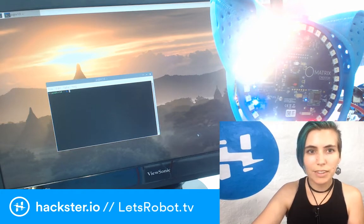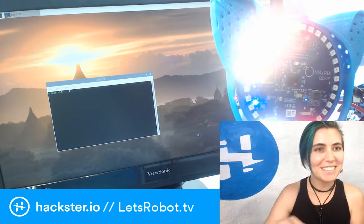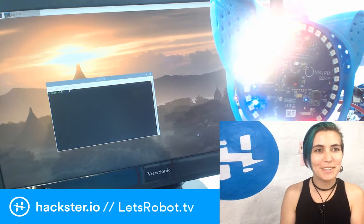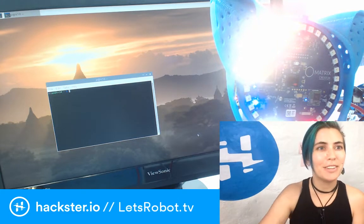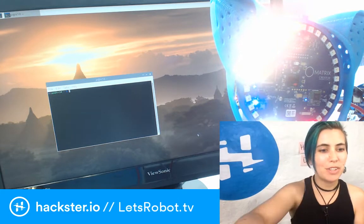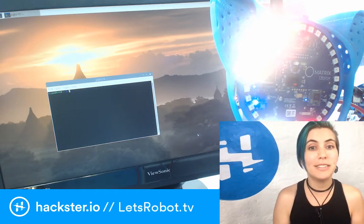We're going live in just a moment, and we are — we're live! Cool. So, today's broadcast might be a little bit laggy, because I'm actually streaming twice at once!